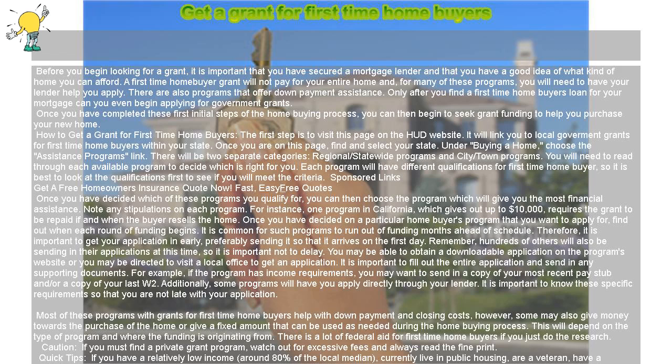Caution! If you have a relatively low income — around 80% of the local median — currently live in public housing, are a veteran, have a disability, and/or are a senior, you have a good chance of qualifying for a public grant. If you are unable to qualify for a government/state grant program, you can try to receive a seller-financed gift towards your down payment and closing costs. However, companies that facilitate these deals will sometimes ask for a fee.